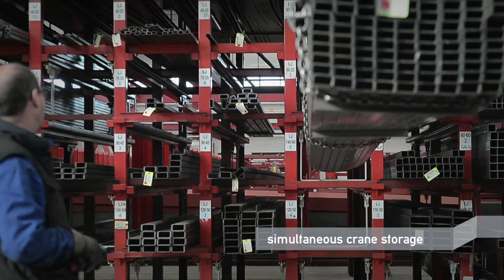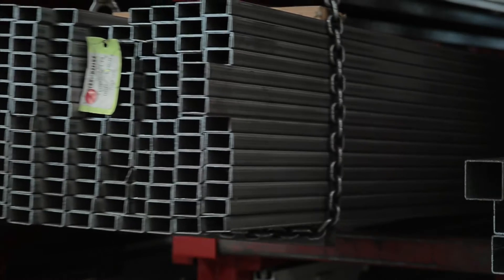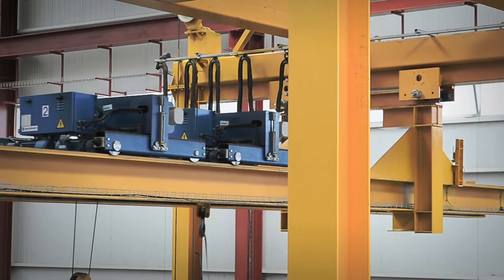Warehouse organization means optimizing time, effort and direct savings for your company, minimizing your space and workforce.